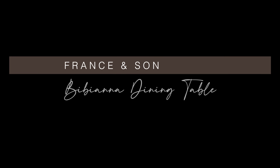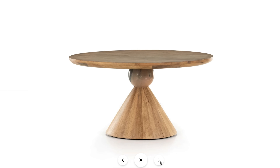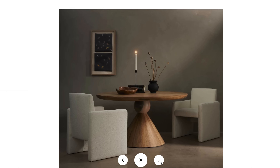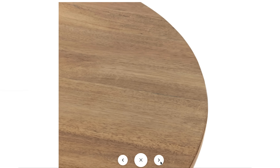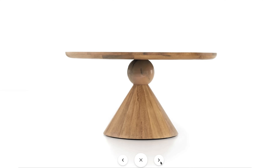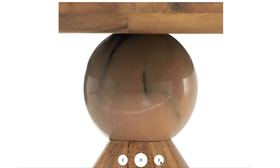This first table is by France and Son — the Bibiana dining table in smoked honey, a 60-inch diameter dining table. For a 60-inch diameter, you can typically seat five people comfortably or squeeze in a sixth. I love how glamorous this honey-finished dining table looks in a smoky finish. The cone-shaped base adds such an artistic touch — it almost looks like an upside-down martini glass. It feels glamorous, contemporary, and is perfect for a smaller space.